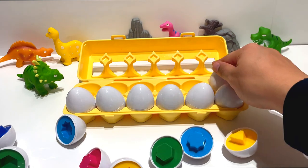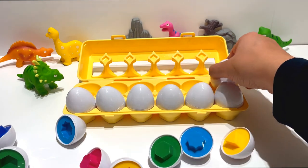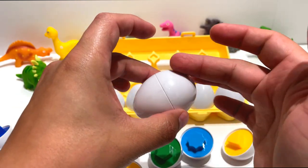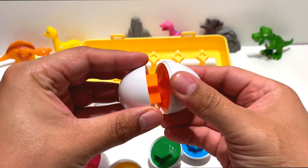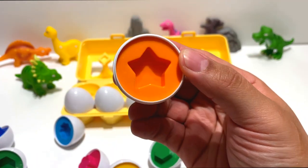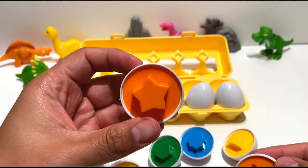This is our sixth egg. These eggs are really smooth. It's a star. Sometimes, when I'm lucky, I can see a shooting star in the sky.